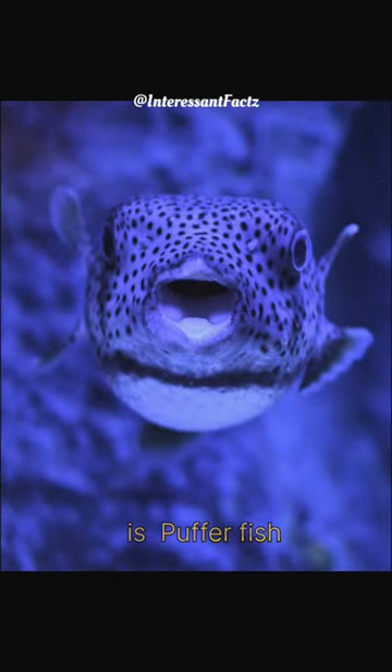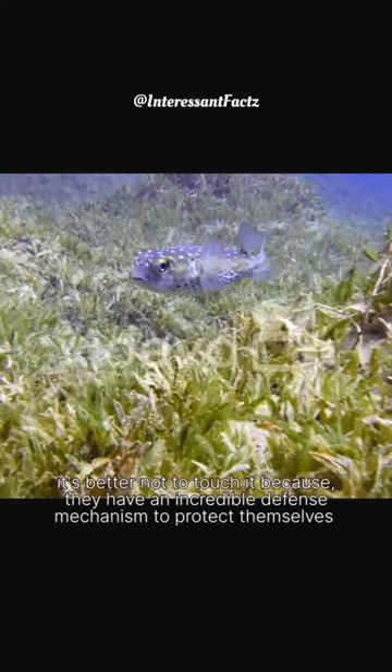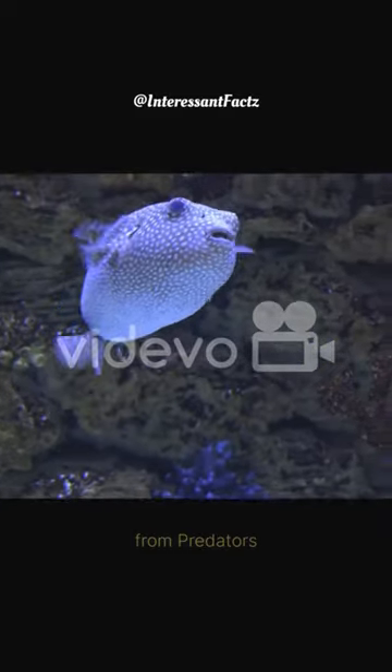This is pufferfish, also known as blowfish. It looks pretty adorable and cute, but it's better not to touch it because they have an incredible defense mechanism to protect themselves from predators.